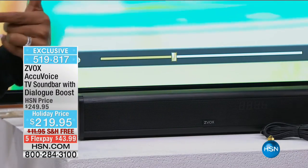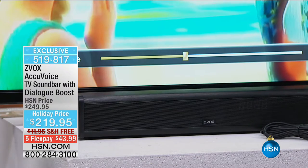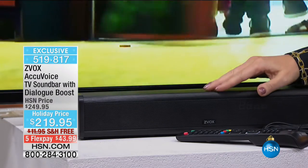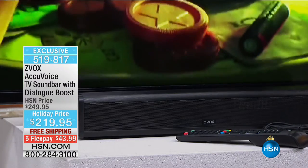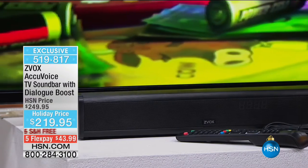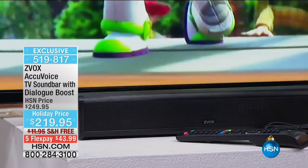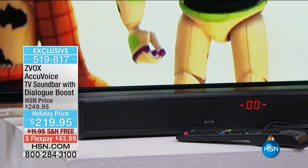This is an incredible invention — the Z-Box AccuVoice sound bar. This is a revolution in sound clarity for you and for your home. This has patent-pending hearing aid technology built right in. There's an epidemic going on in our country right now — people cannot understand any of the words coming through television. This is the difference of Z-Box. We love our flat panel TVs, but here's the sound quality you get from those little tiny speakers that are about this big, typically firing down or firing back at the wall.